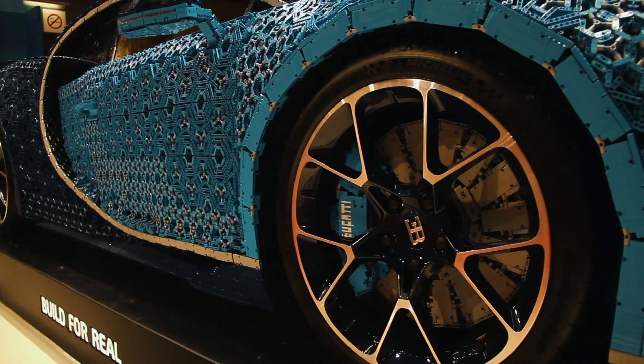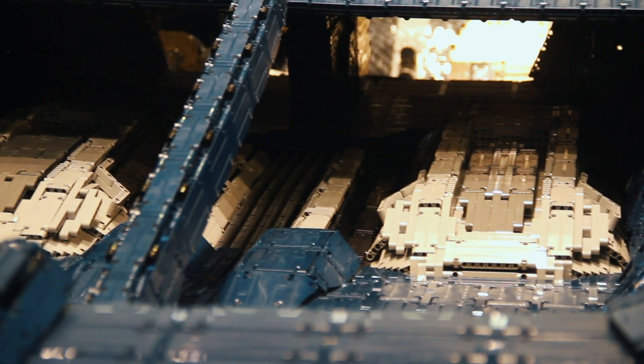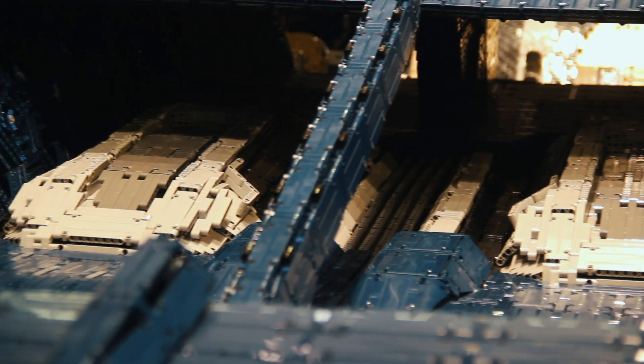Even the engine — the engine is made up of two thousand three hundred and four electric motors that you find in normal Lego kits. I just think it's brilliant. What a machine. Shame I can't drive it.